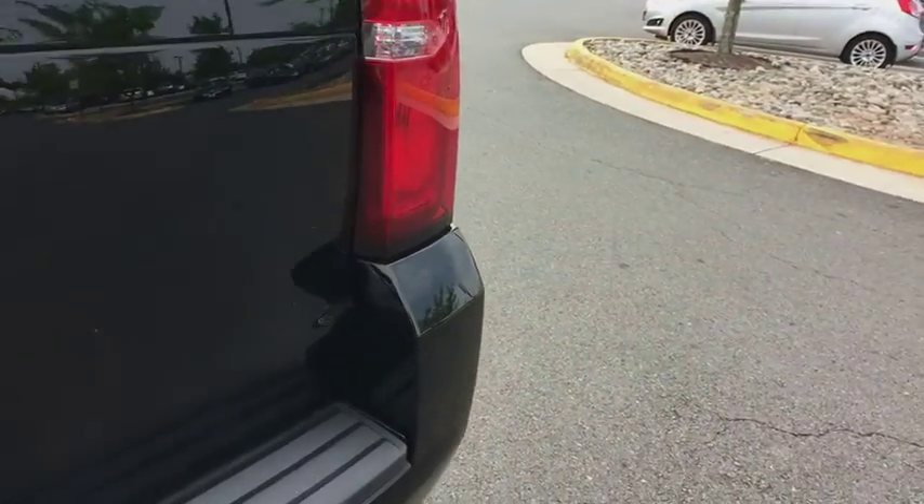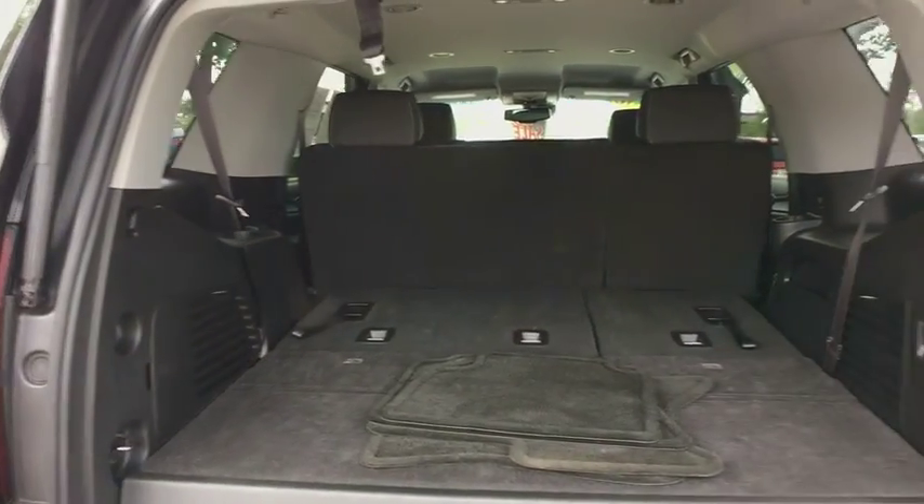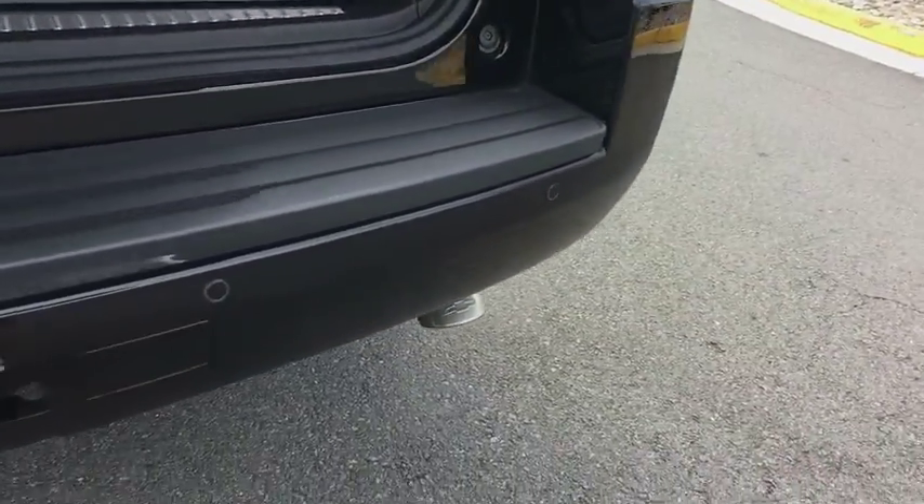Floor mats, aluminum wheels, four-wheel disc brakes, universal garage door opener, security system, power windows, rear window defroster, electronic stability control, compass, CD player.